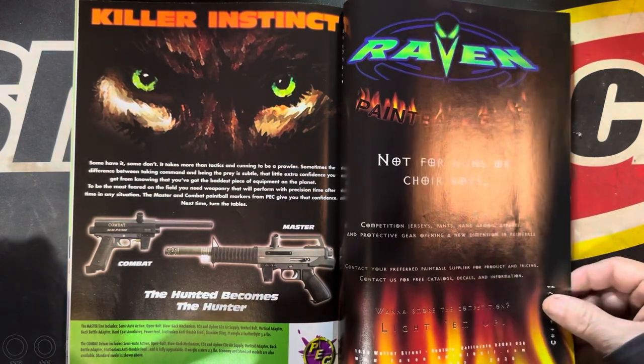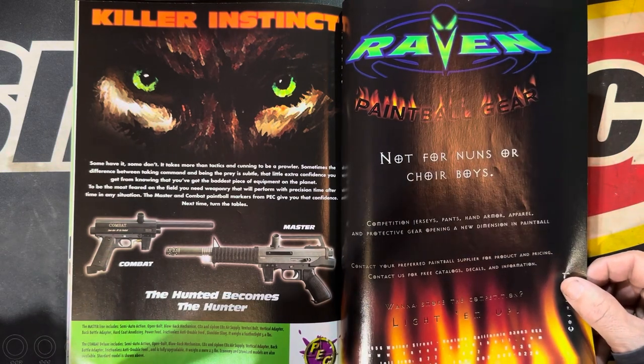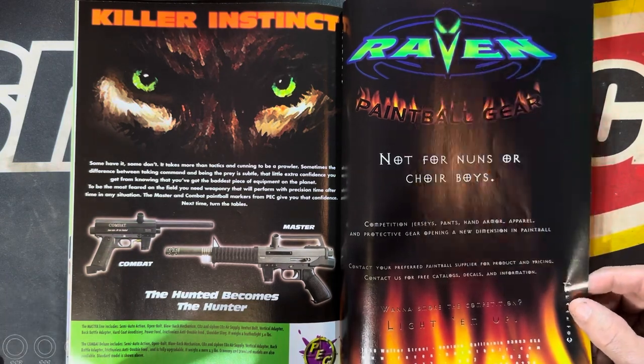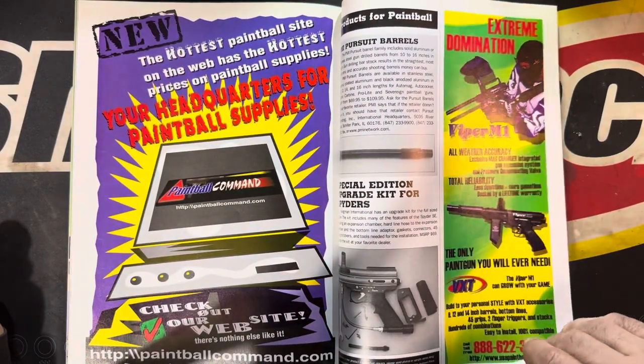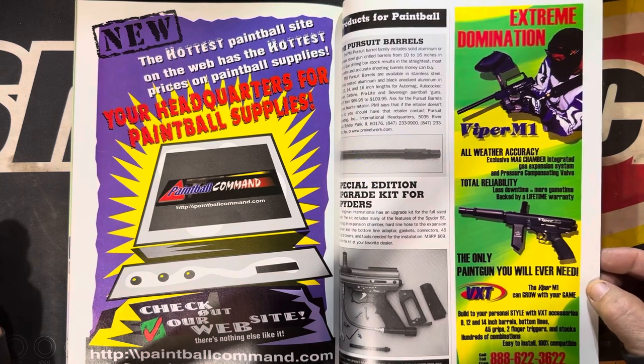Killer Instinct — the Combat and the Master. Whatever happened to them? There's probably like five people out there in a Facebook group going 'my Master is the best gun ever made.' The Viper N1 M1 — only gun you'll ever need. Eh.